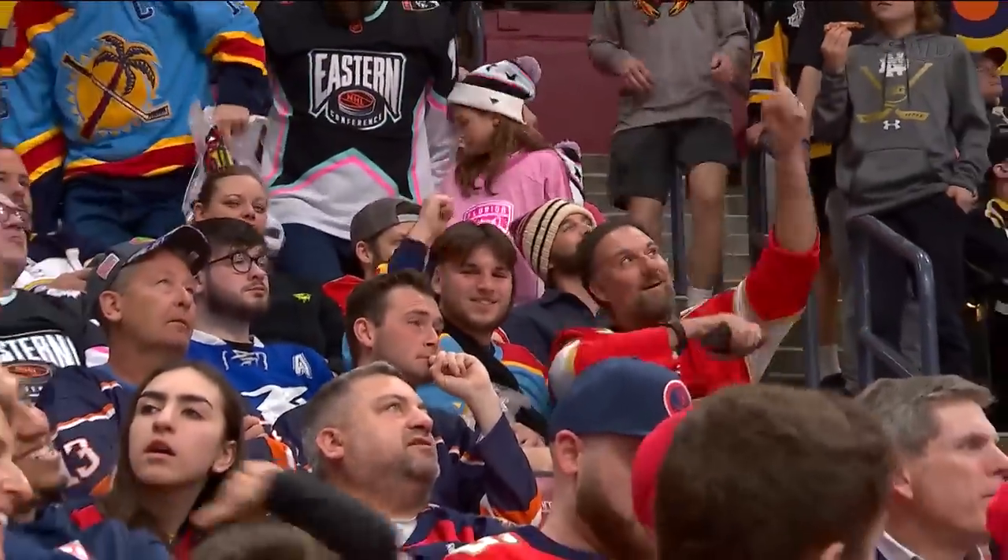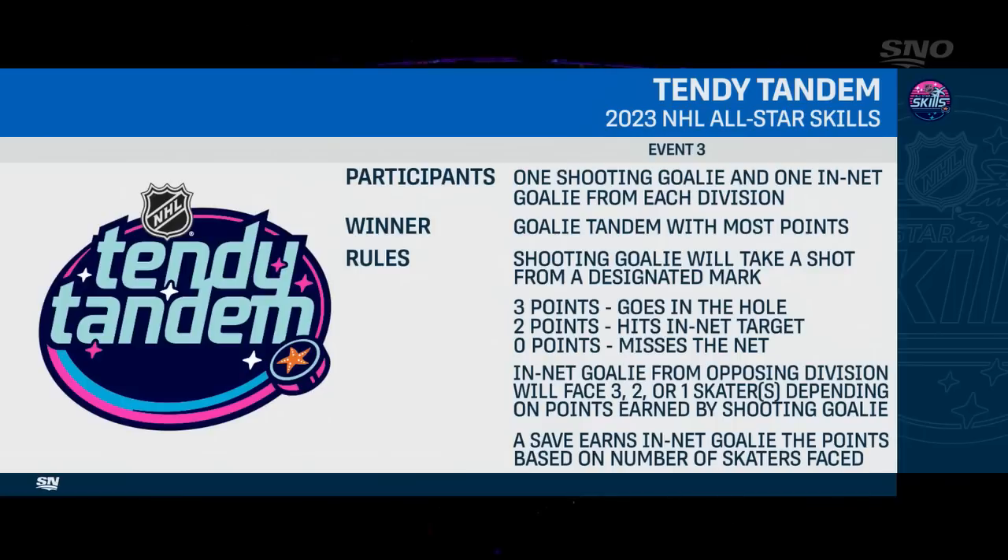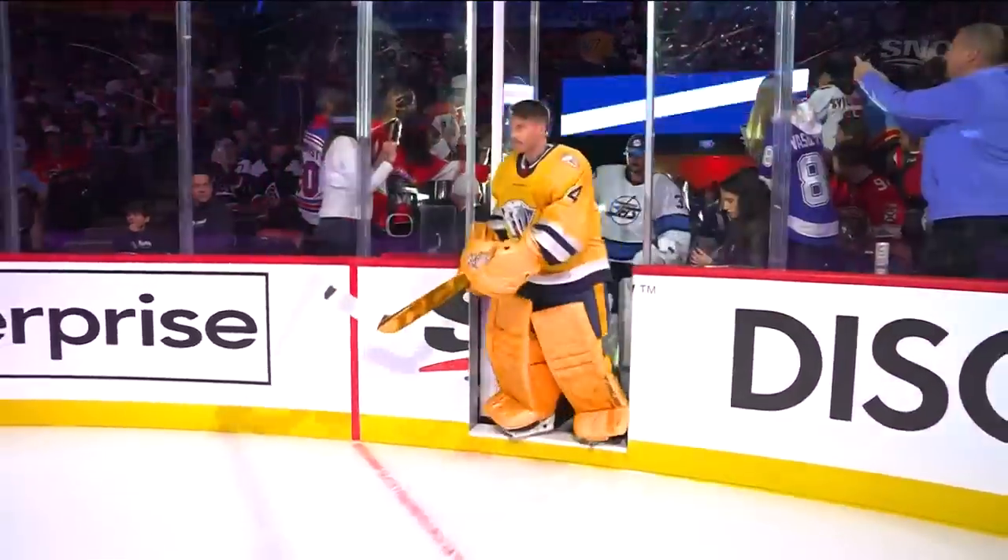From a Hall of Fame goaltender to a new goaltending competition here at the NHL Skills, it's the 10-v Tandem. One goaltender from each division shoots the length of the ice at a net target, while the other tries to stop their opponents. If the shooting goaltender gets it in the hole, it's a 3-on-0; if he hits the target, a 2-on-0; if he misses, a 1-on-0. Let's introduce the competitors — it's time for the Discover NHL 10-v Tandem.